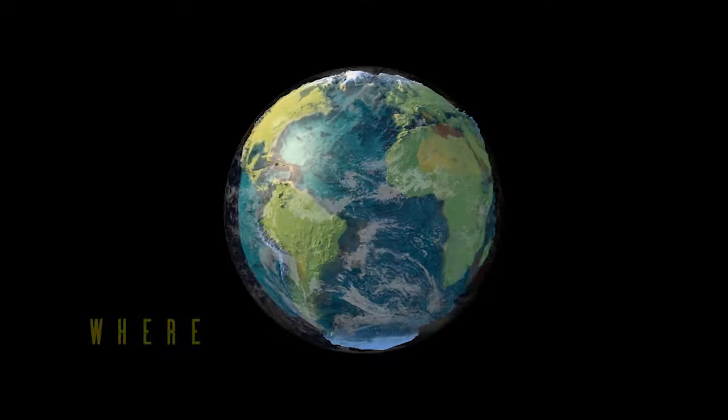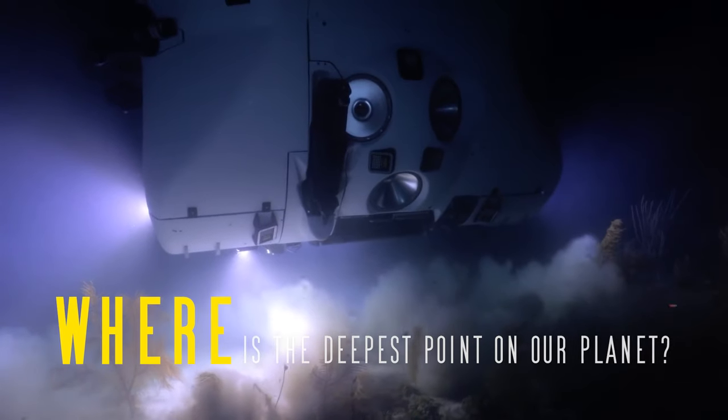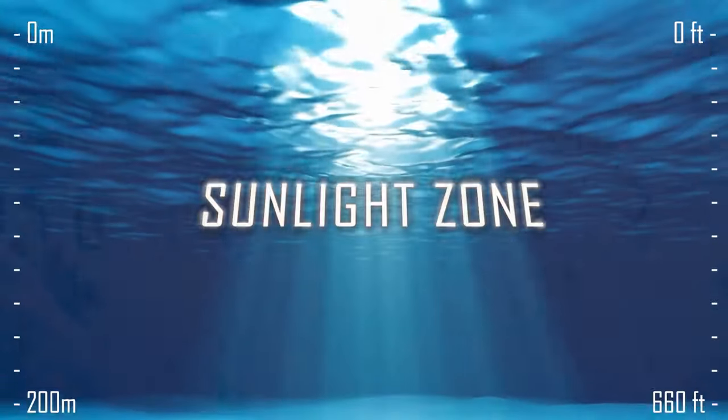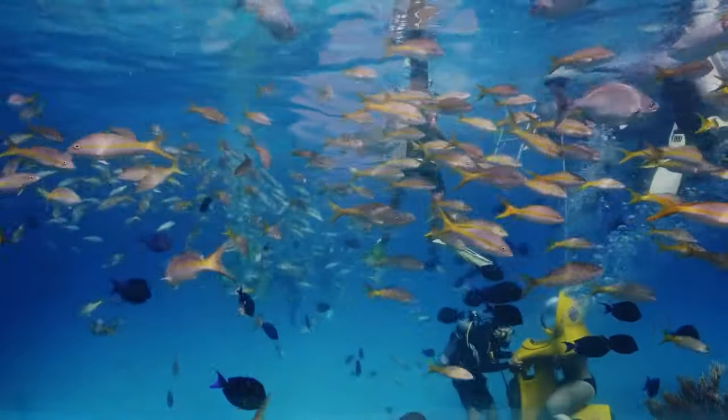And most likely you will also be interested to know: where is the deepest point on the planet actually located — under the waves or on land? So let's dive and explore. Our descent begins from the sunlit zone, which extends to a depth of 200 metres.